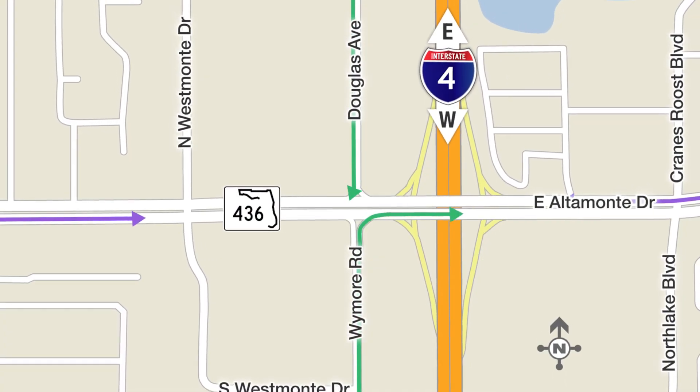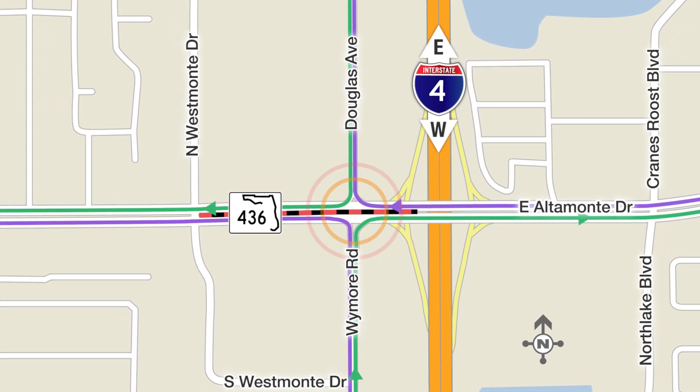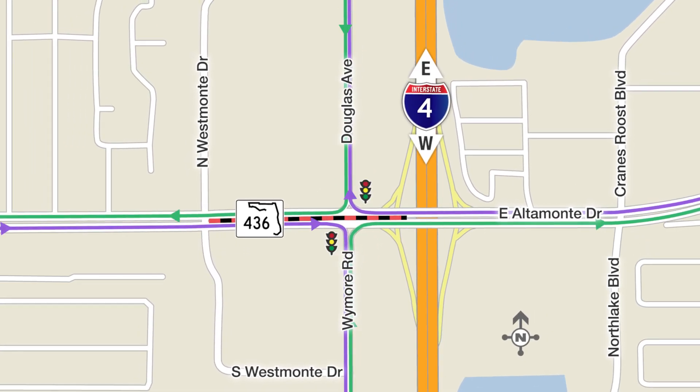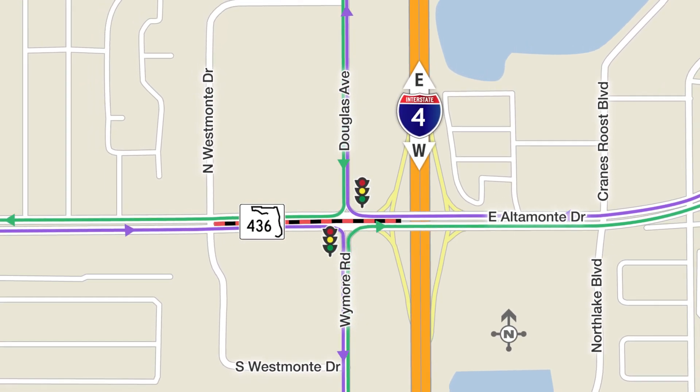Beginning as soon as July 28th, you will no longer be able to cross State Road 436 from Douglas or Wymore. The intersection will now be right-in and right-out only. The traffic signal here will remain for now, allowing you to make the right turns to and from 436.